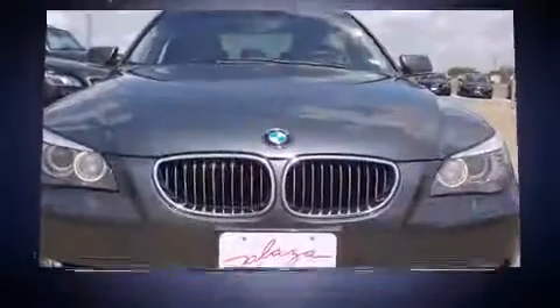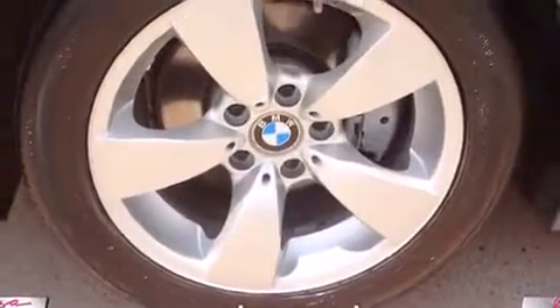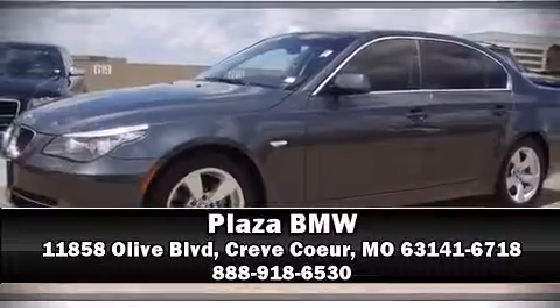It also arrives with a Carfax history report, providing you peace of mind with detailed information. Our team is professional and we offer a no-pressure environment. Please don't hesitate to give us a call. Thank you.